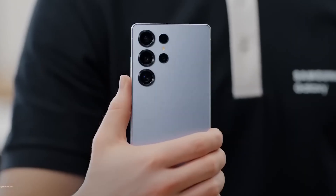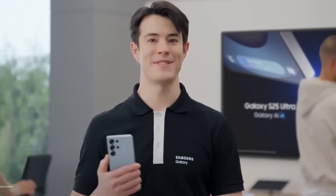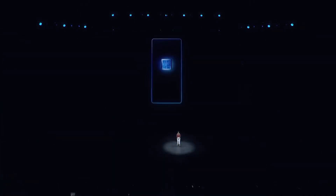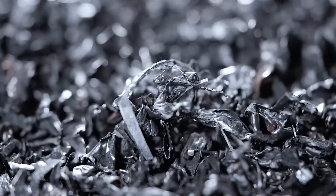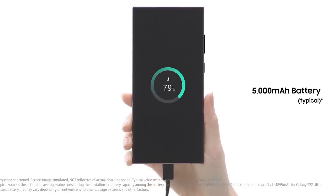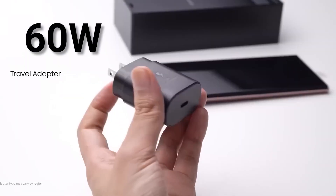Samsung's vision for the S26 Ultra isn't just about power — it's about intelligence that feels personal. Battery and charging: power meets endurance. When you pack this much power into a phone, battery life becomes the ultimate test, and Samsung knows it. Leaks point to a 5,500 mAh solid-state hybrid battery, a major upgrade over the S24 Ultra's 5,000 mAh cell. Combined with new AI power optimization, Samsung claims the S26 Ultra will last up to two full days on a single charge. Fast charging will hit 65 watts wired and 30 watts wireless, capable of reaching 70% in just 18 minutes.